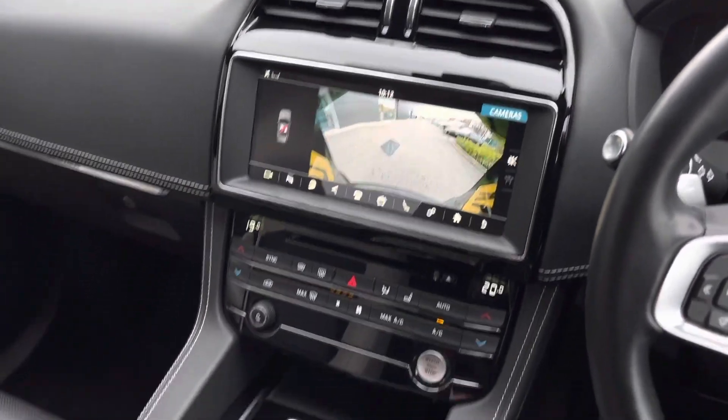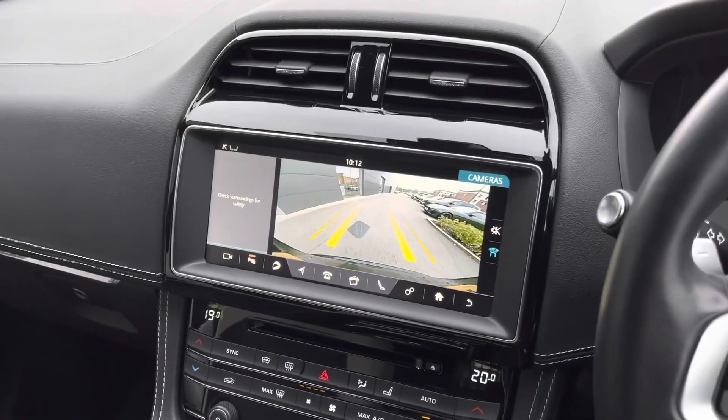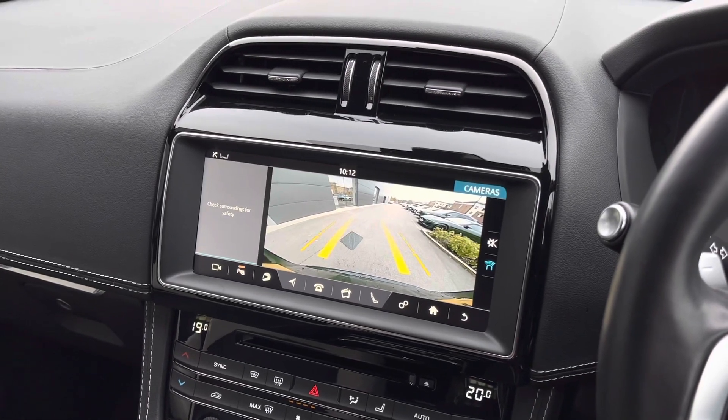And lastly, this vehicle is also equipped with a rear reversing camera, and when selecting reverse, yellow guidelines will appear, which will assist you in and out of those tight spaces.